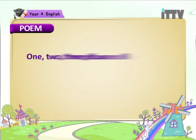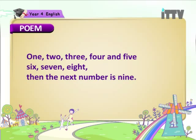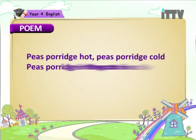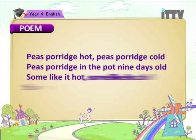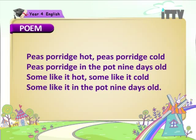1, 2, 3, 4 and 5, 6, 7, 8 — then the next number is 9. Peas porridge hot, peas porridge cold, peas porridge in the pot nine days old. Some like it hot, some like it cold, some like it in the pot nine days old.